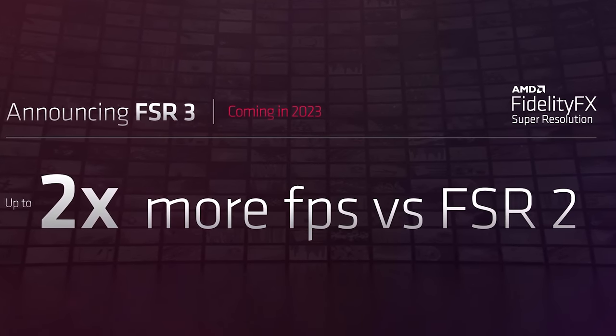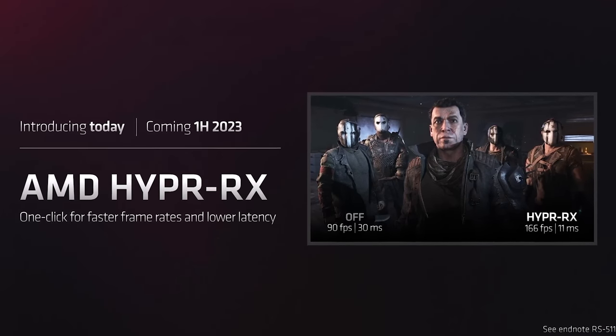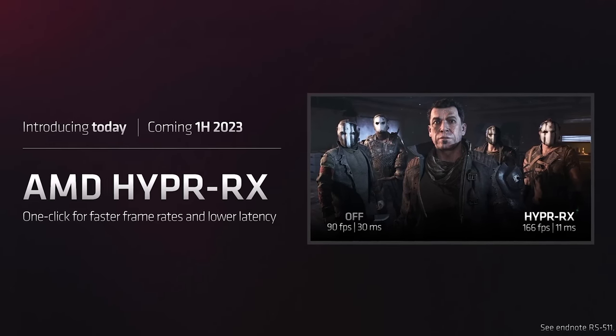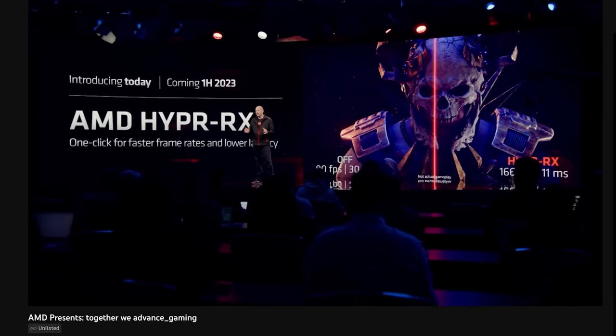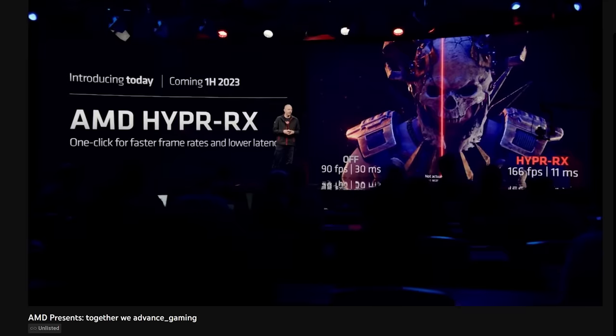The final technologies AMD promises: FSR 3, which like DLSS 3, gets a wait-and-see approach from me. I'm still waiting on DLSS 3 to improve and become more widespread before revisiting it, so I'll do the same with FSR 3. They also announced their new Hyper engine, mixing in all their previous technologies and enhancing them to give gamers better latency and a better gaming experience overall. It looks like it'll be similar to Nvidia's Reflex technology, which lowers latency.